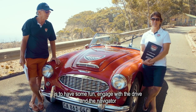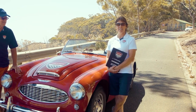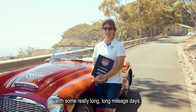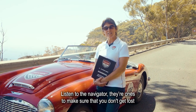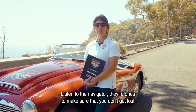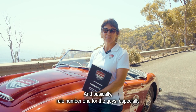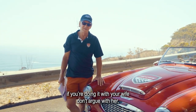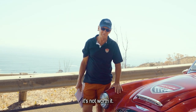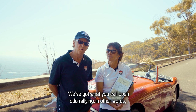The aim really is to have some fun. It's to engage both the driver and the navigator on some really long mileage days, but it is important to have fun. Listen to the navigator — they're the one that's going to make sure you don't get lost. It's all about having a good time, and basically rule number one, especially if you're doing it with your wife: don't argue with her, it's not worth it.